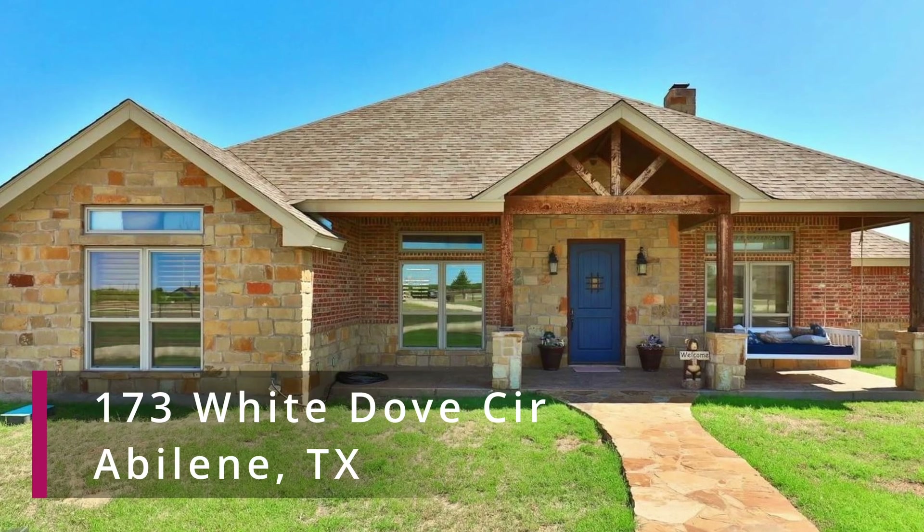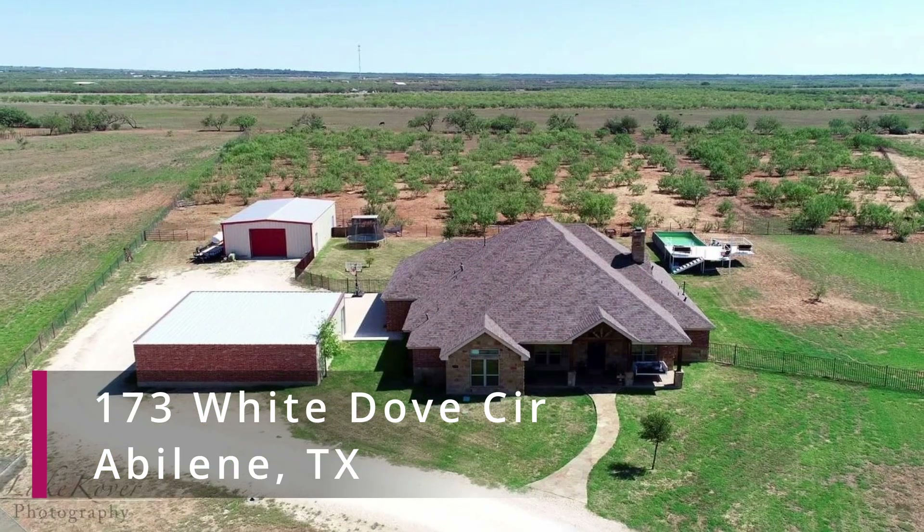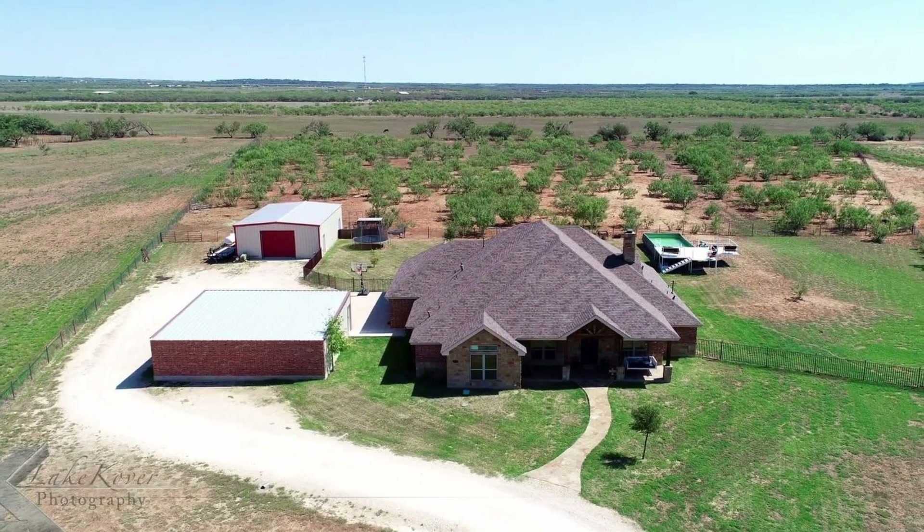Hi, I'm Lucy Bishop with Sendero Properties. Today we are out at 173 White Dove Circle in Potosi, Texas. This house sits on just under 10 acres in Wiley ISD.